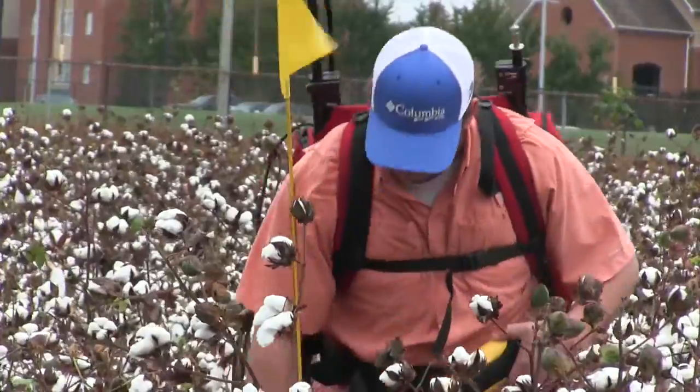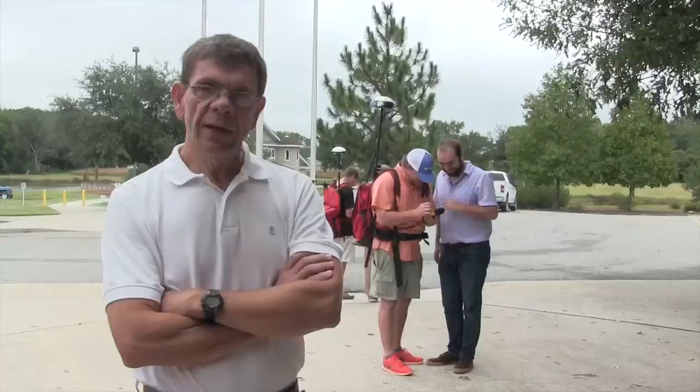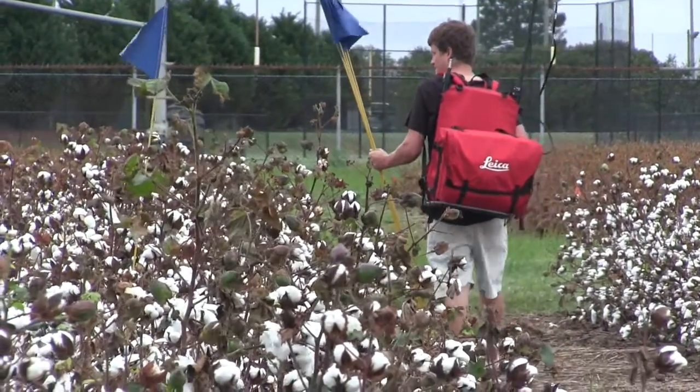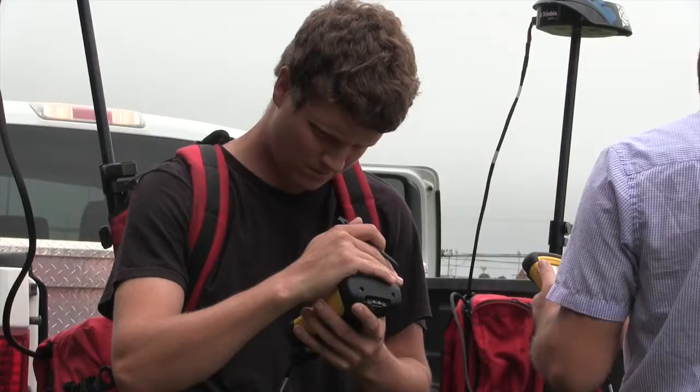It's important for the students to understand how to use GPS; it's such an integral part of precision ag. And it's a great experience for the students to go out and help with the corn maze, because they get to do a fun activity while learning how to use GPS and some computer software that we use to create the corn maze. So there are several steps involved.